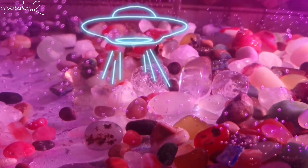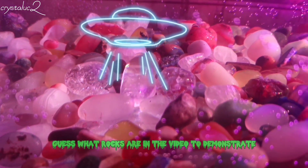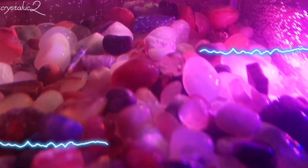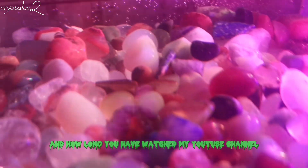Hey friends! Guess what rocks are in the video, to demonstrate understanding of the precious stones in nature — and how long you have watched my YouTube channel.